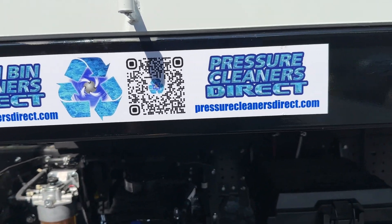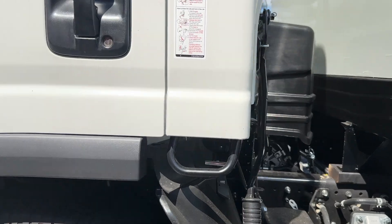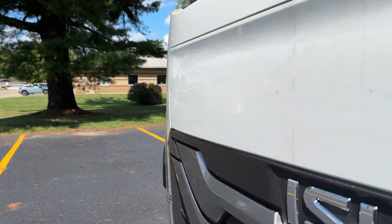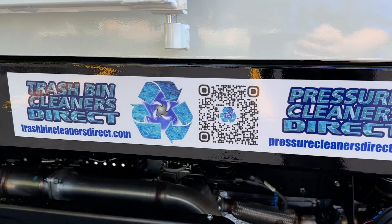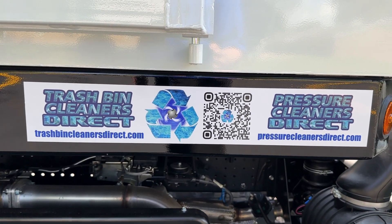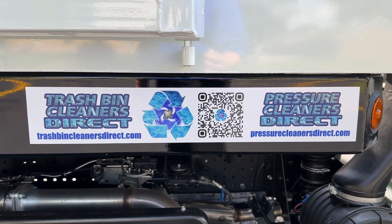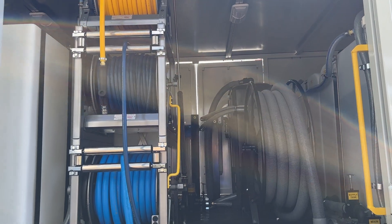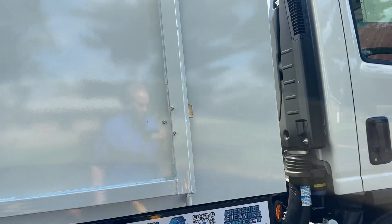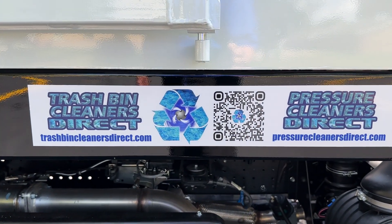Here's our information and QR code. Our phone number is 877-699-0755. You can reach us at trashbincleanersdirect.com. We also have interior lights on this truck that light up.